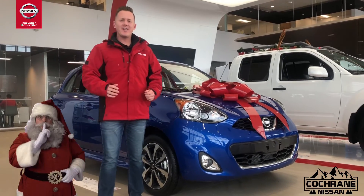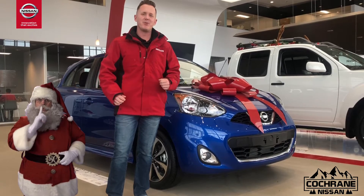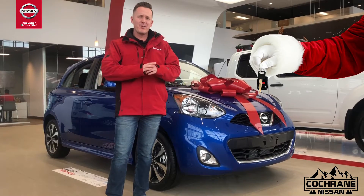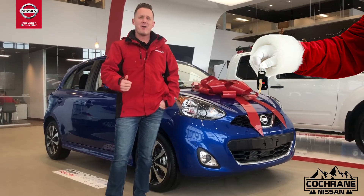Hey everyone, just in time for the holidays. I've got this sweet 2019 Nissan Micra SV in blue metallic. It's the perfect car for a holiday gift, or it can match perfectly with an in-law suite to give your mom and dad.